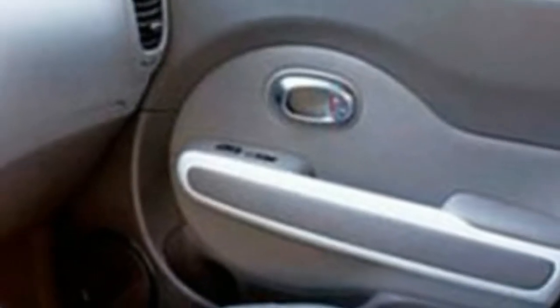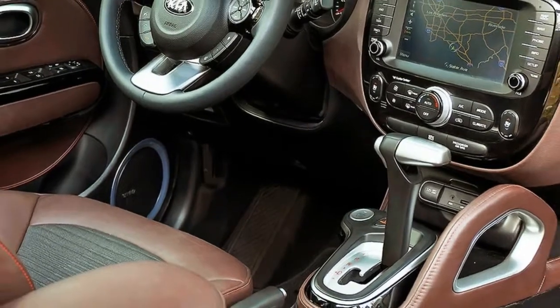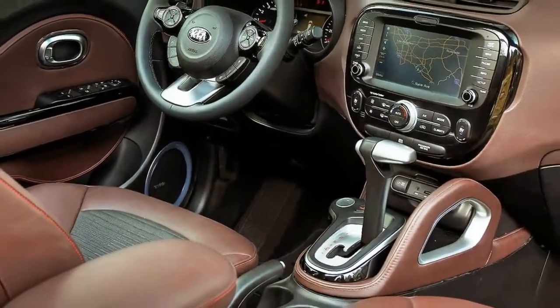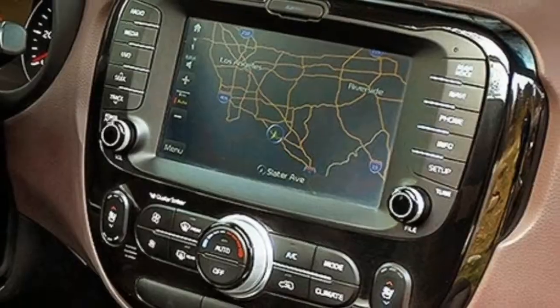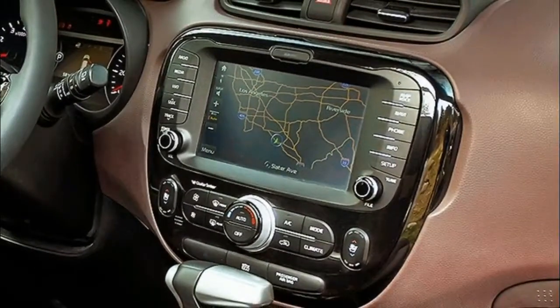The Soul's controls are easy to reach. Our test car came with a sporty flat-bottomed steering wheel featuring a leather wrap around its thick rim and orange accent stitching to match the dashboard's detailing. A tachometer and speedometer